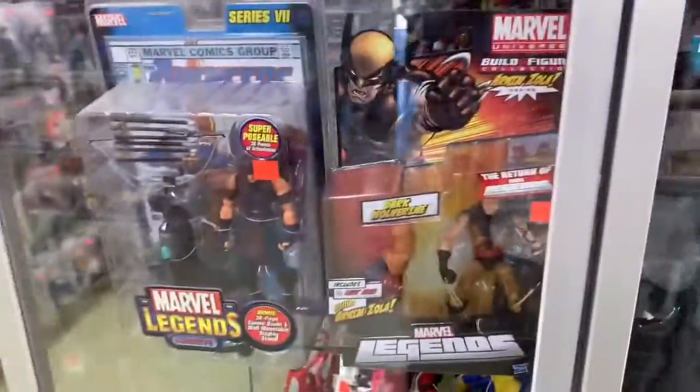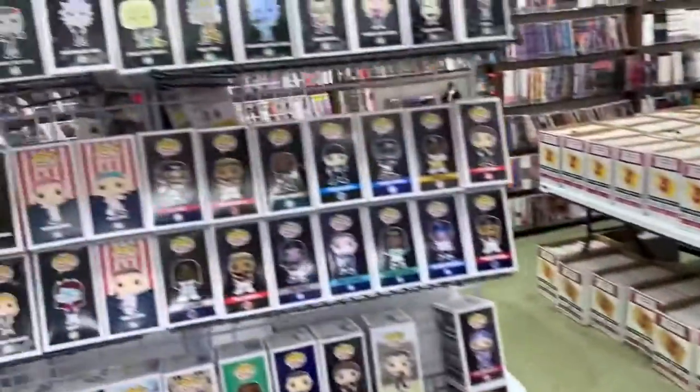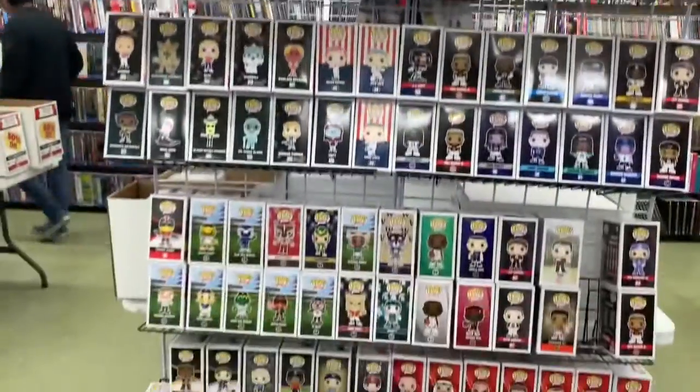If you want to come check out this store, it is located in Dallas, Texas, in Duncanville. Go check it out — pretty cool, pretty awesome, some good deals. Check it out.